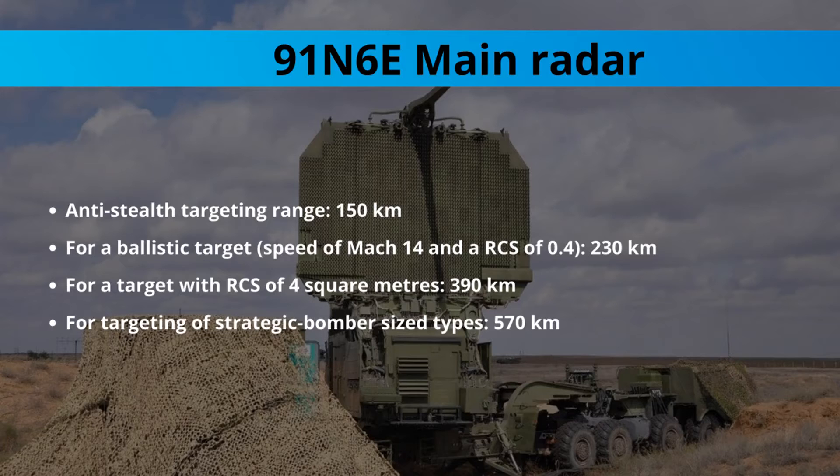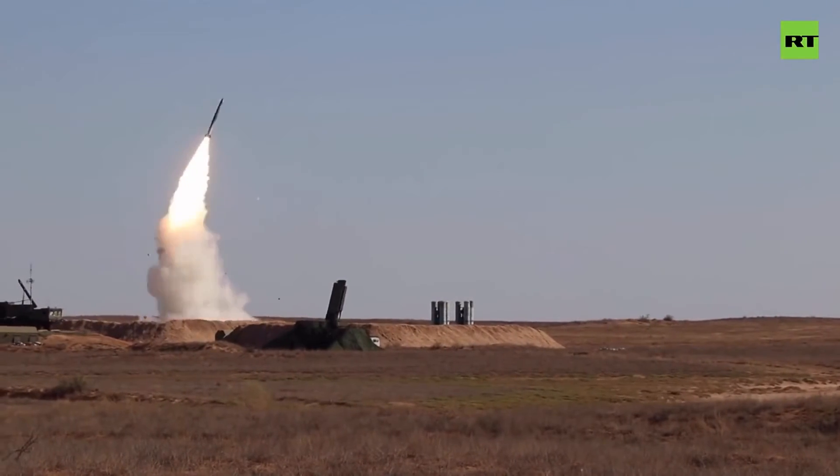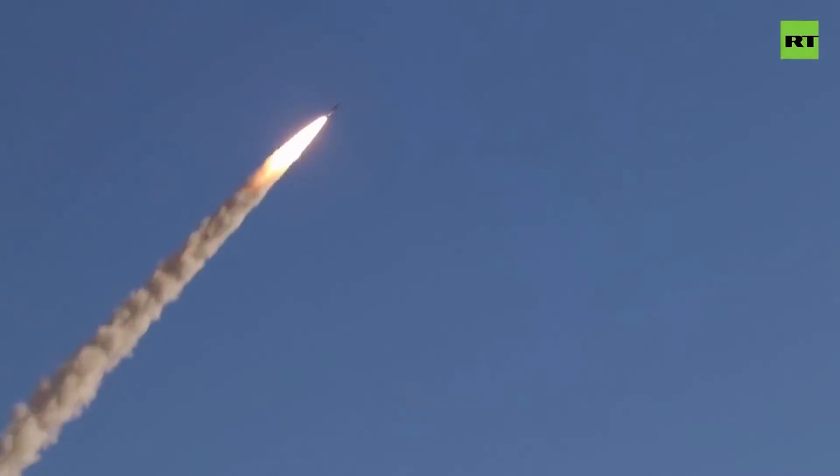It can track a ballistic target at a range of 230 km, a target with an RCS of 4 square meters at a range of 390 km, and a strategic bomber-sized target at a range of 570 km.